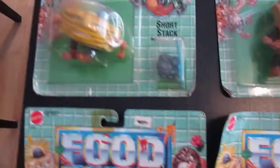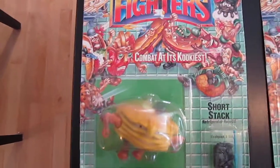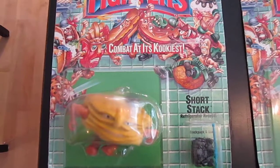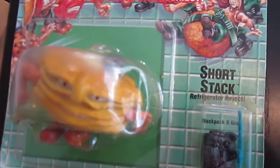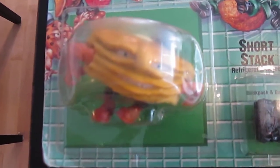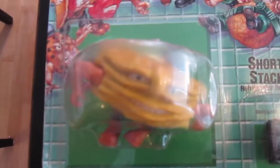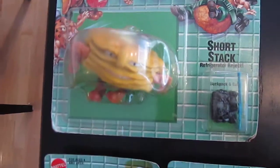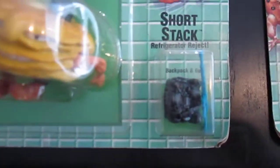And here there are two other teammates. Short Stack — there's a bit of a glare — but there's Short Stack pancakes, basically, with butter and a black helmet on top of his head, and his black backpack and blue weapon.